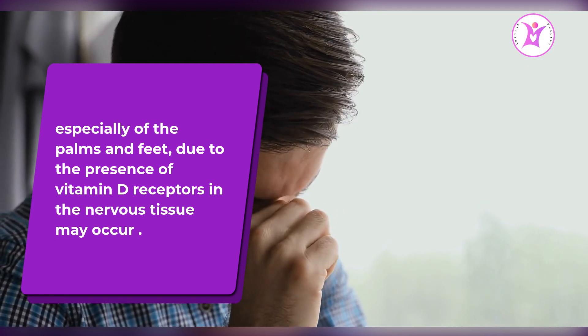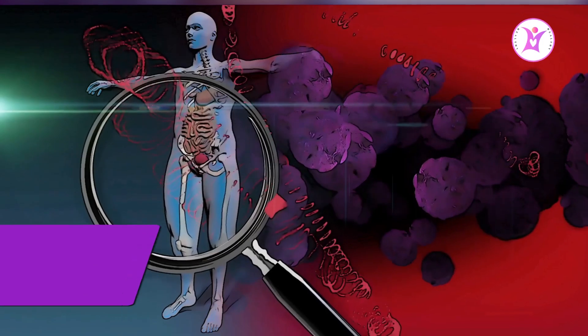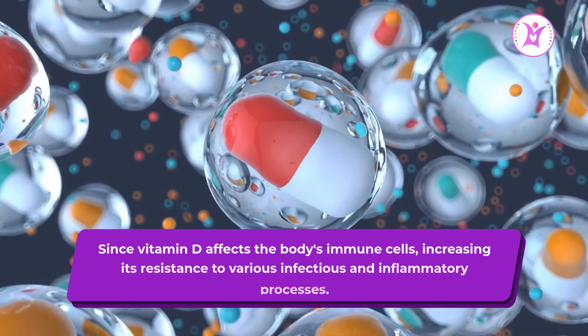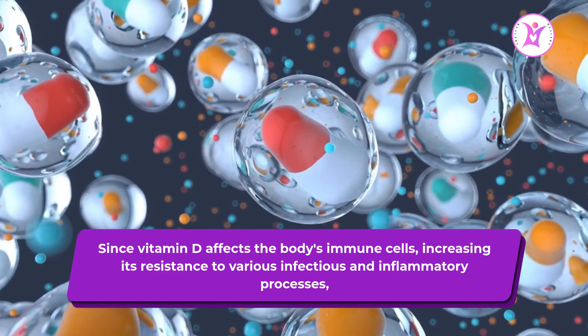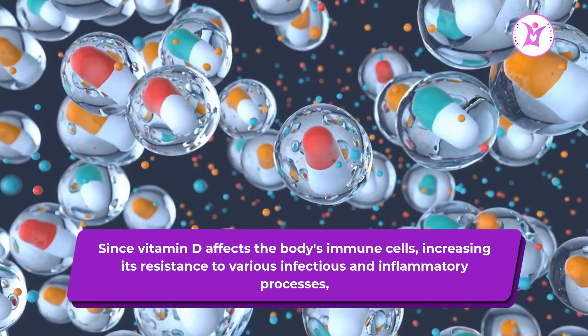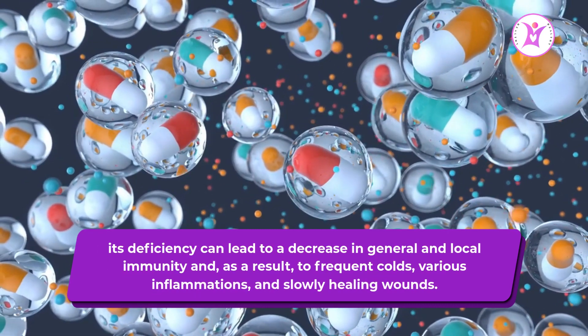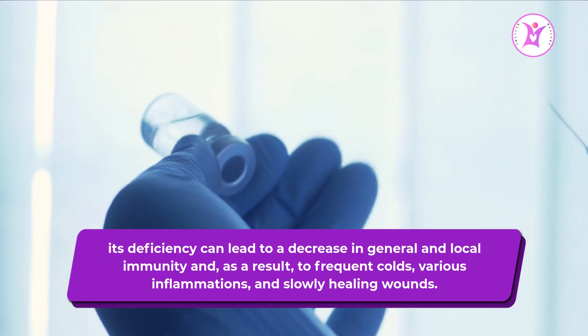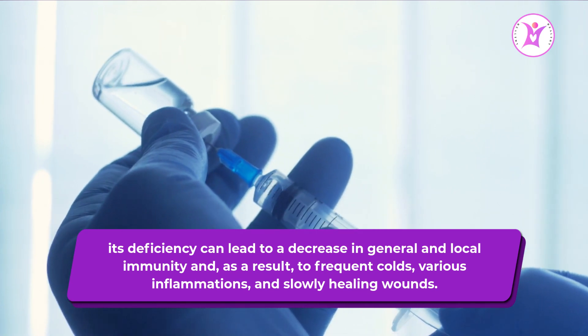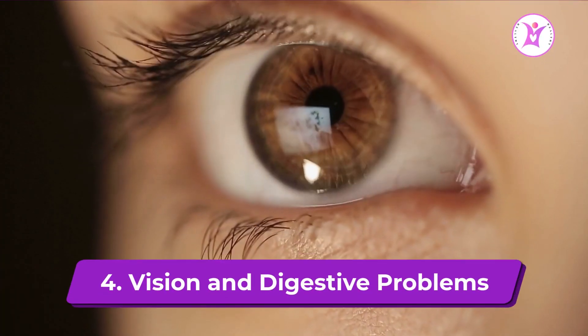Sign 3: Decreased immunity. Since vitamin D affects the body's immune cells, increasing its resistance to various infectious and inflammatory processes, its deficiency can lead to a decrease in general and local immunity, and as a result, to frequent colds, various inflammations, and slowly healing wounds.